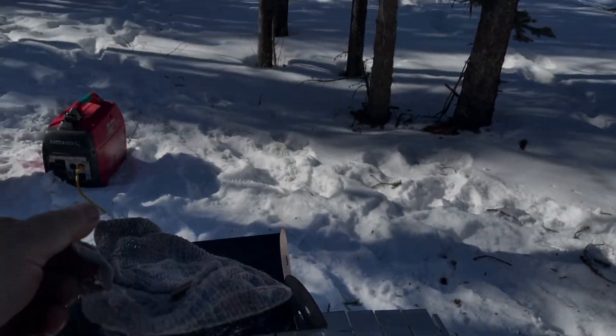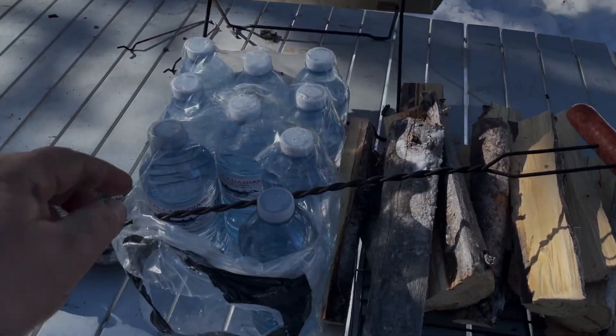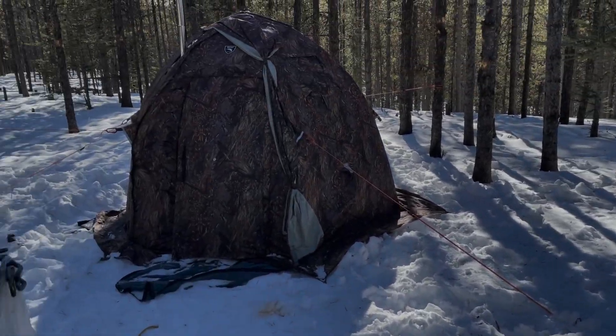So this is my dish cloth from earlier and you can see it's pretty froze up. The water hasn't froze up yet which is good, but I need to move that inside the tent.